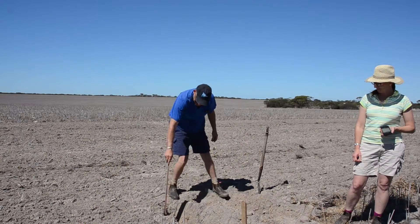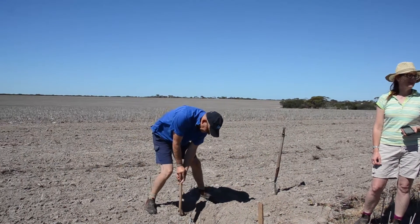The canola roots in the first three weeks had grown down to 180 millimetres, whereas on the control — where it hadn't been top-down — the roots had only grown down to about 80 millimetres.